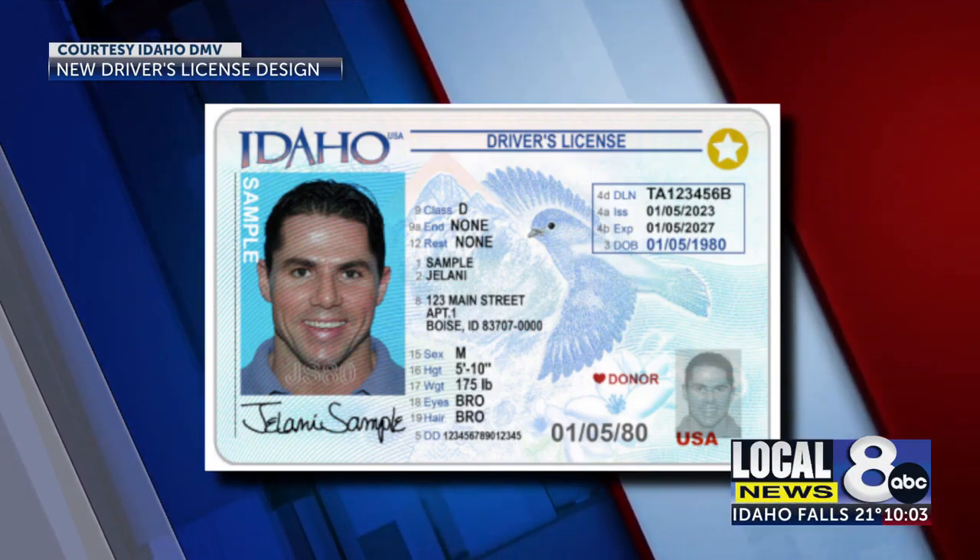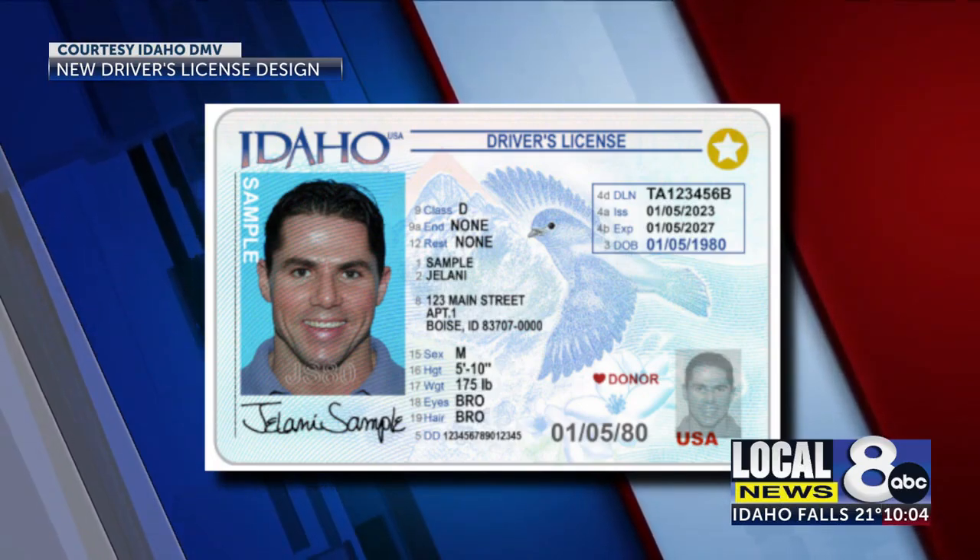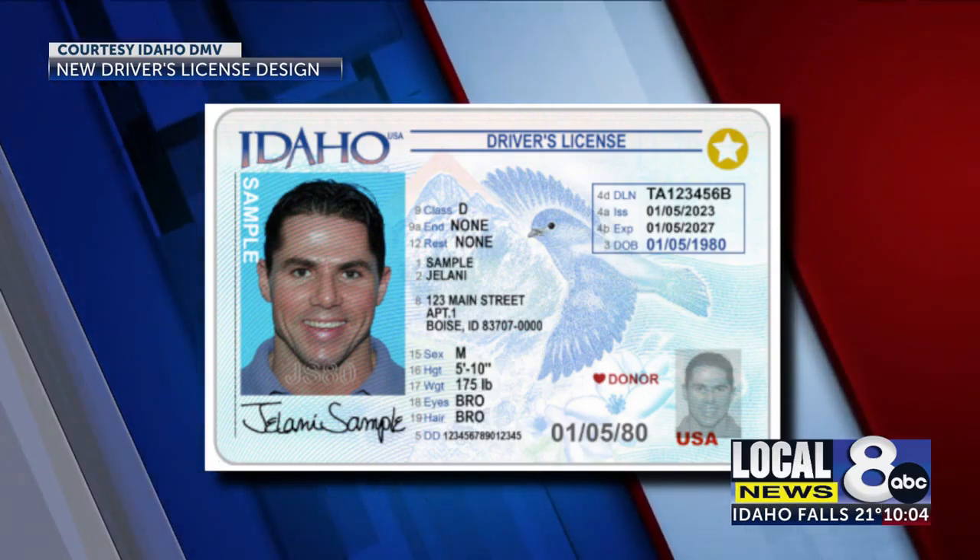The department says it's a good practice to change the design every few years to combat counterfeiting and stay current with technology.